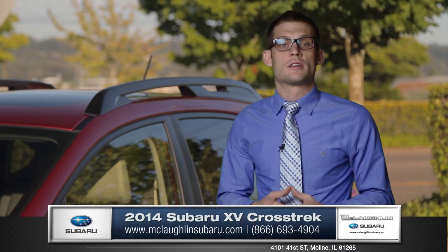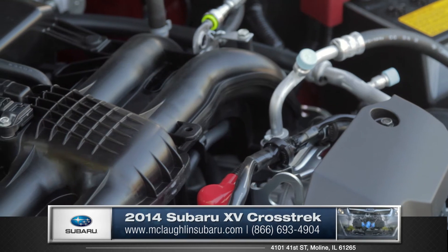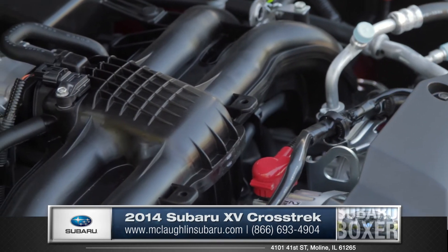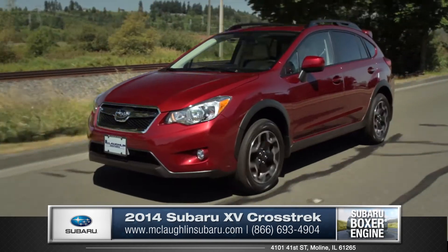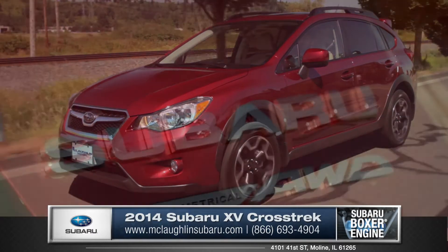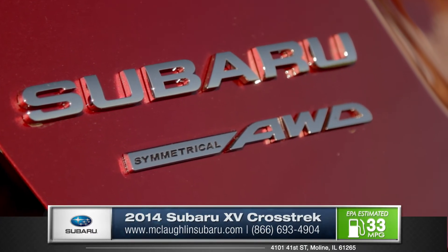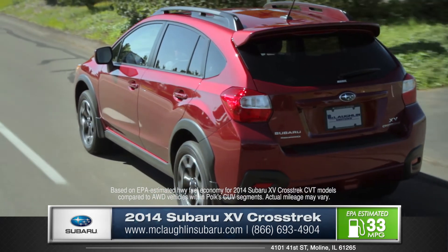The XV Crosstrek comes standard with two absolutely amazing powertrain options. Powered by the world-renowned, highly advanced boxer engine balancing power and efficiency, this technology is unlike any other engine out there. Subaru's exclusive symmetrical all-wheel drive system was designed for excellent control and quick response to those slippery conditions.